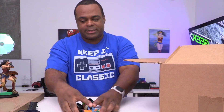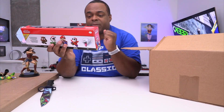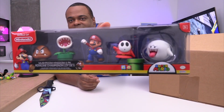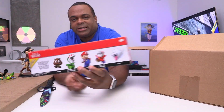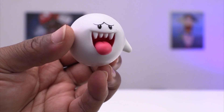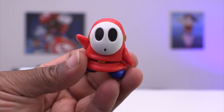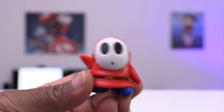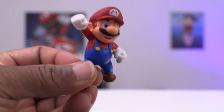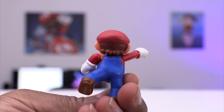We got another set of these. This is also from the World of Nintendo — this is a Mushroom Kingdom five-pack. First, here we got Boo. He's a shy guy. Okay, and you get the body — yo, it gives me pizza vibes. I ain't had pizza in like a long time. I'm really hungry.